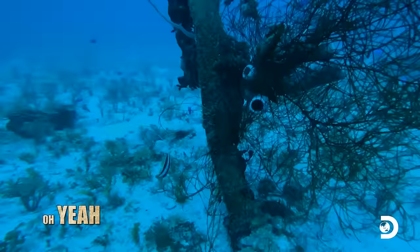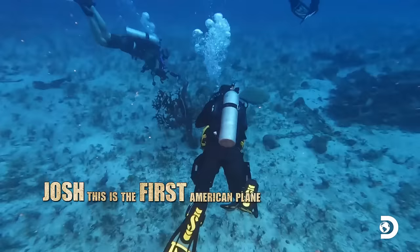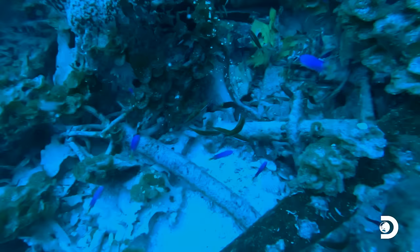So wait, does that mean what I think? Oh yeah. No question about it. We've got an American plane here. Josh, this is the first American plane found in Truk Lagoon. Honestly, Marv, I'm speechless.